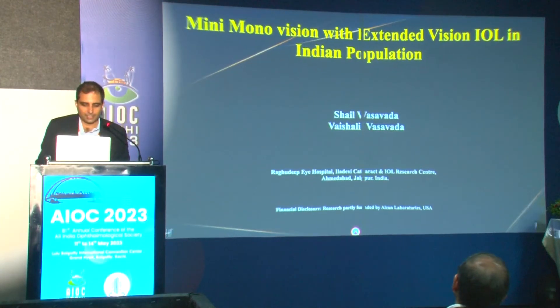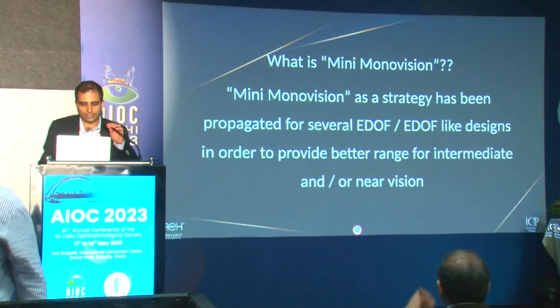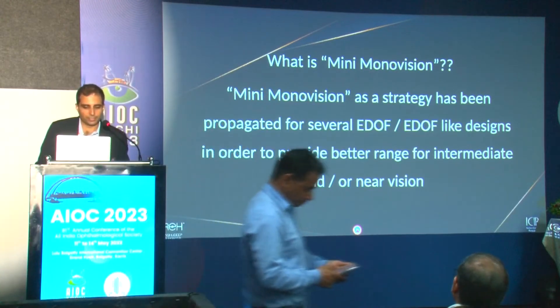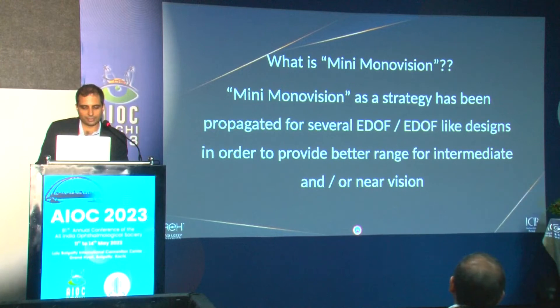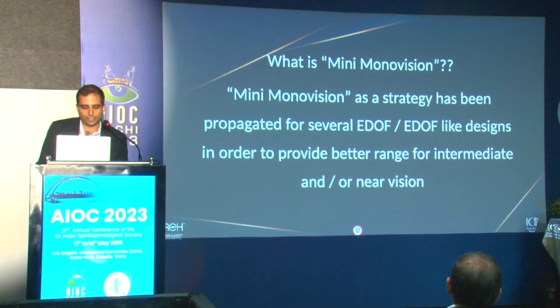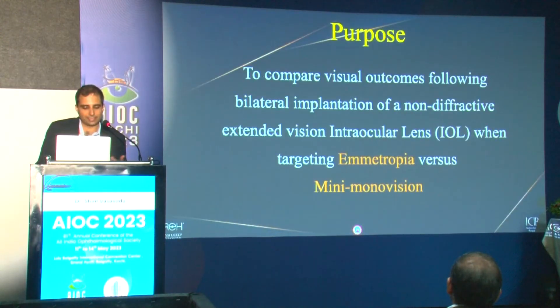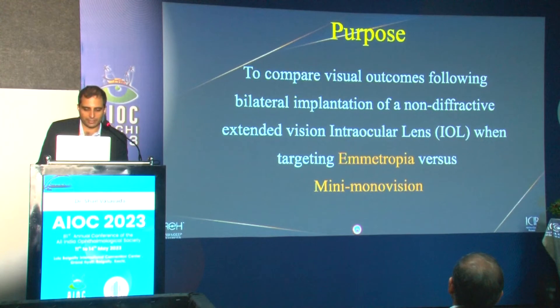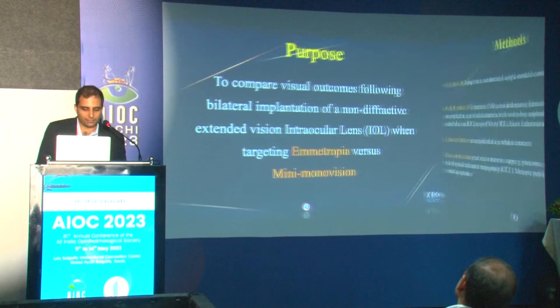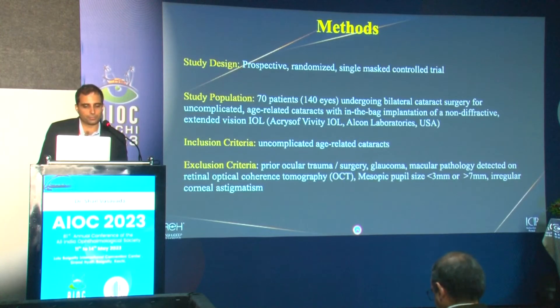Mini mono vision is a strategy being propagated particularly for newer non-diffractive EDOF IOLs, to provide a better range of intermediate or near vision, as these lenses are predominantly designed for distance and intermediate vision. We did a prospective study to compare outcomes following bilateral implantation of the VBT IOL when targeting bilateral emetropia versus mini mono vision.